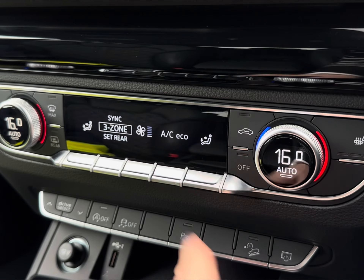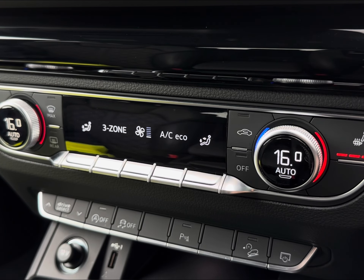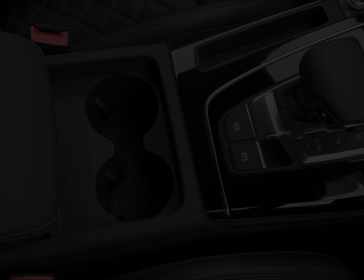For a desired temperature, you have access to your 3-zone climate, alongside your 2 front heated seats to keep you and your front passenger warm in the winter. Followed by your handy charging pocket, you do have your central cup holders and storage.